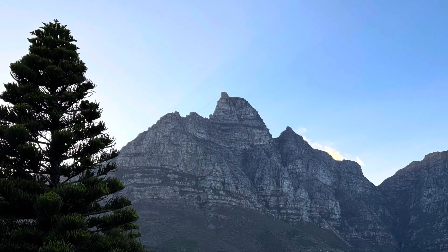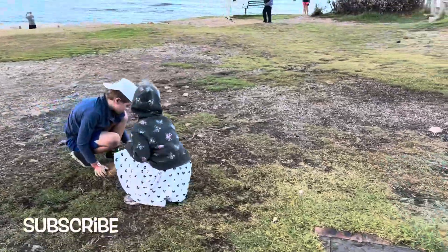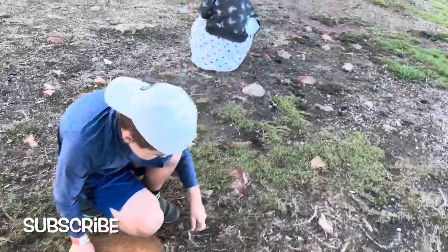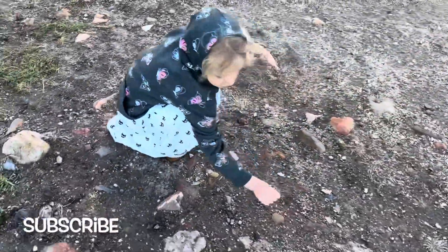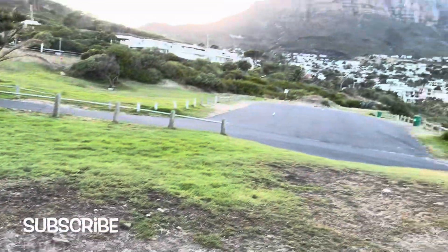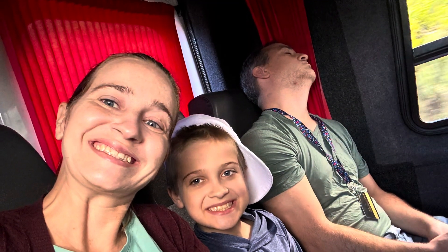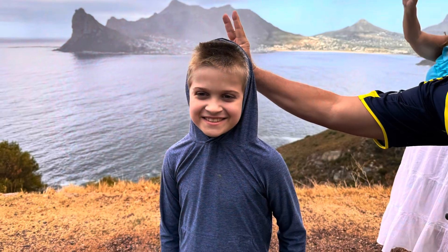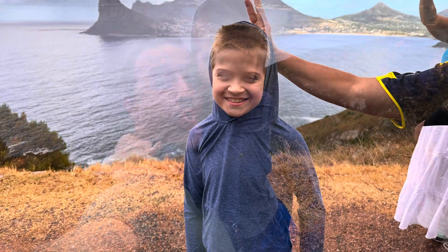The drive out there was absolutely stunning and beautiful. We stopped at a great scenic overlook where we got some great pictures. The kids got to play a little bit with the rocks and dirt and just look at the scenery — this is absolutely beautiful, such a good way to start the day. My wife and son were really awake and ready for the day.